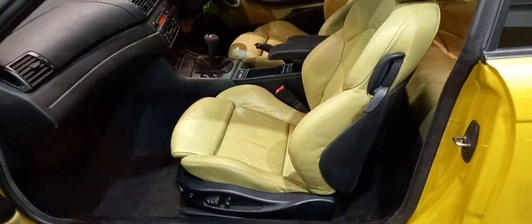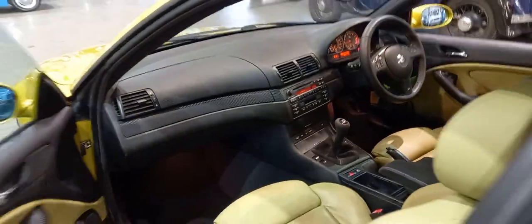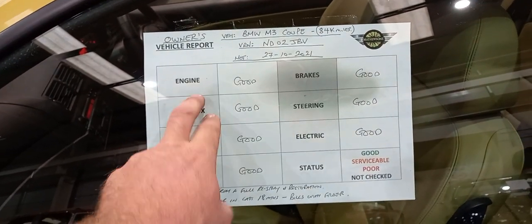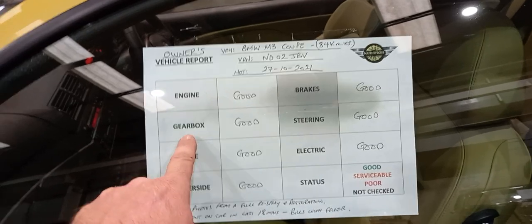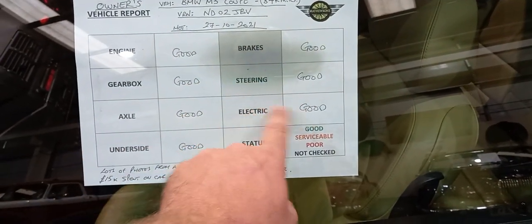Getting all nice on the shut lines and door cards. Looks a real level car to be fair. Now, we ask vendors and owners to fill these out, so we've got: engine good, gearbox good, axle good, underside good, brakes good, steering good, electrics good.